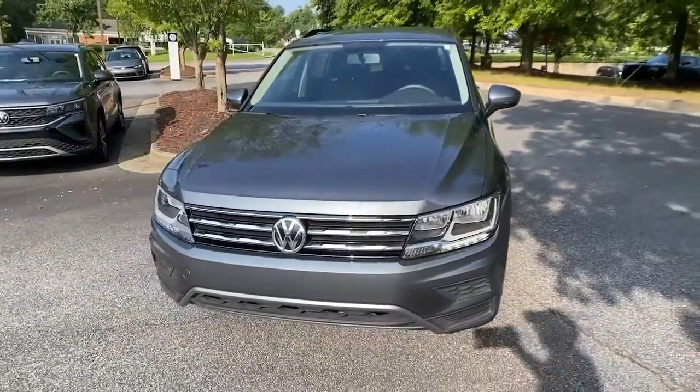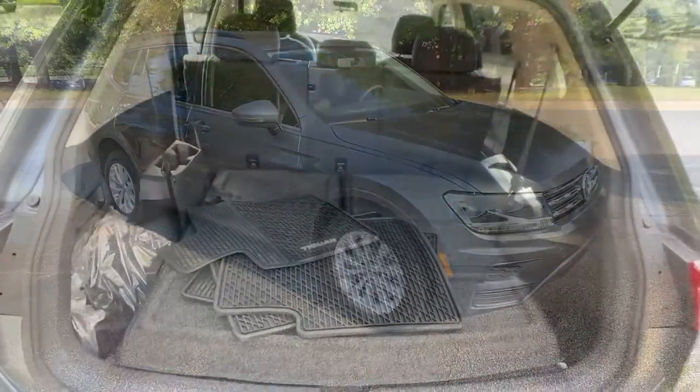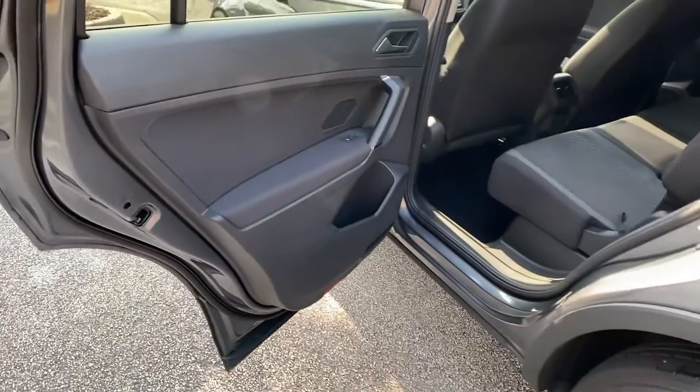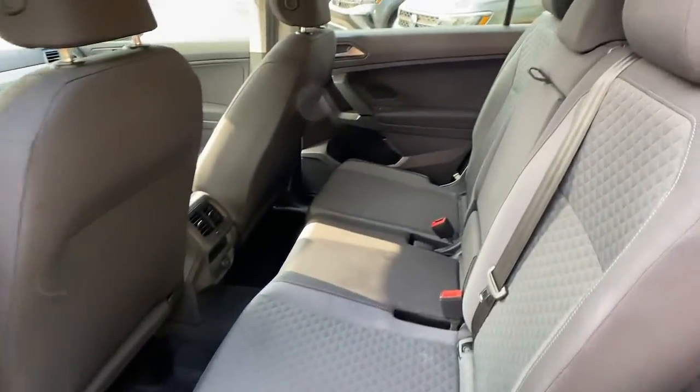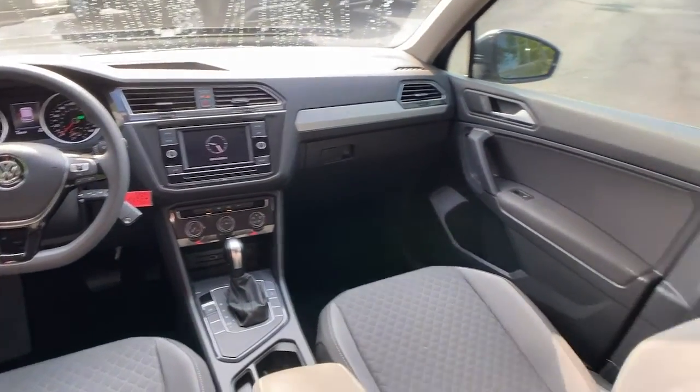The following are some of this vehicle's highlighted options: keyless entry, backup camera, heated mirrors, steering wheel audio controls, aluminum wheels, Bluetooth connection, third row seat, rear spoiler, stability control, and traction control.